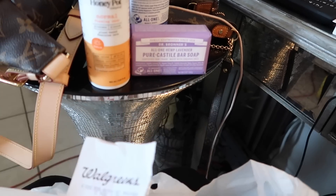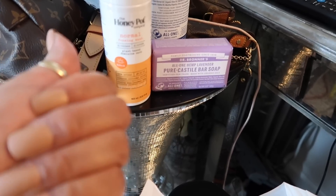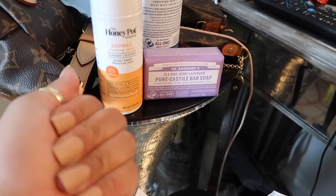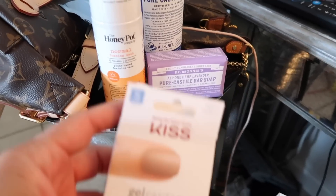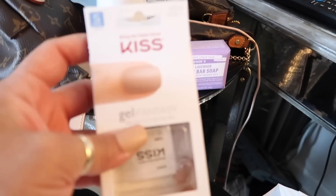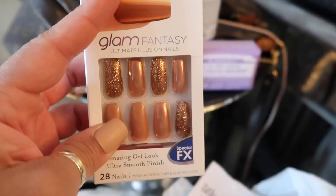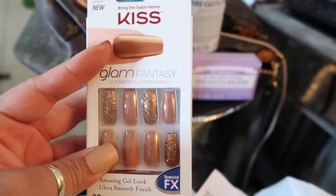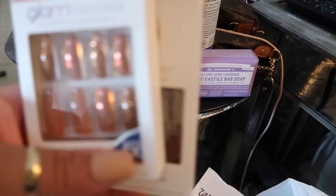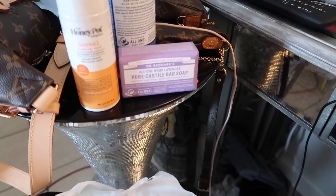I have to shout out Kiss press-on nails — this has been my number one quarantine find. I just put these on — look how cute that color is! The gel home kit I tried with my daughter was super fun, but sometimes these press-ons are just nice to switch it up. You get 28 nails in a pack and they fit well. I think they sometimes look better than going to a nail tech, especially for this type of polish. I have all types of colors.